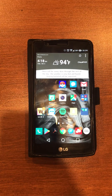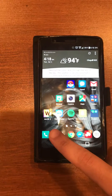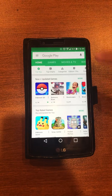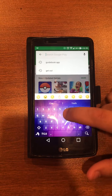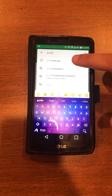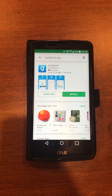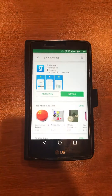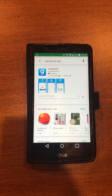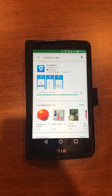We're going to start off by showing you how to do this on an Android device. You're going to go to your Google Play Store, which is this little triangle icon. When that comes up, you're going to type one word into the search area: Guidebook. When you click on that, you should have a lowercase g icon pop up. You'll go ahead and install it.